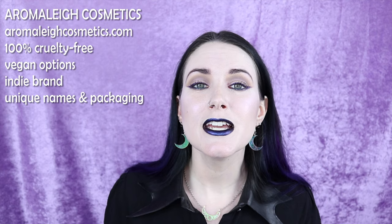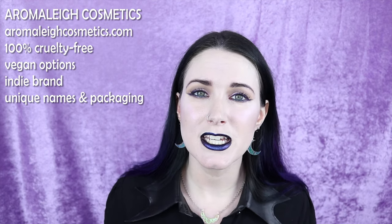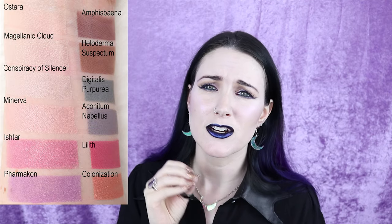Number fourteen on my list is Aroma Lee. Aroma Lee is 100% cruelty free, has vegan options, and they're indie — one of the oldest indie brands, they've been around forever. They have really interesting names and really unique packaging — there's a whole Insectarium collection with insect artwork, and a collection that's all goddesses artwork. Her mattes are great, her duochromes are great, and she's got a lot of interference colors that give multi-prismatic shifts. Especially if you're looking for cool-toned contours in grays, purples, and greens, definitely check out Aroma Lee.